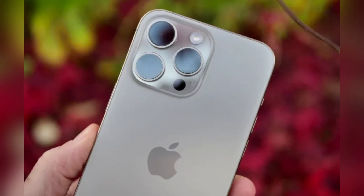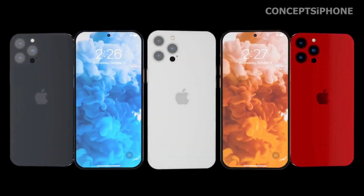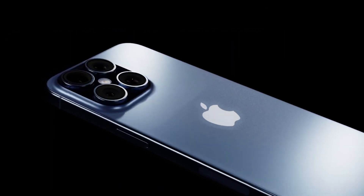With Apple seemingly blending past and future, the iPhone 16 series might just be the most intriguing release yet. Whether you're a photography enthusiast or just love staying ahead with the latest tech, this design twist opens up exciting possibilities.